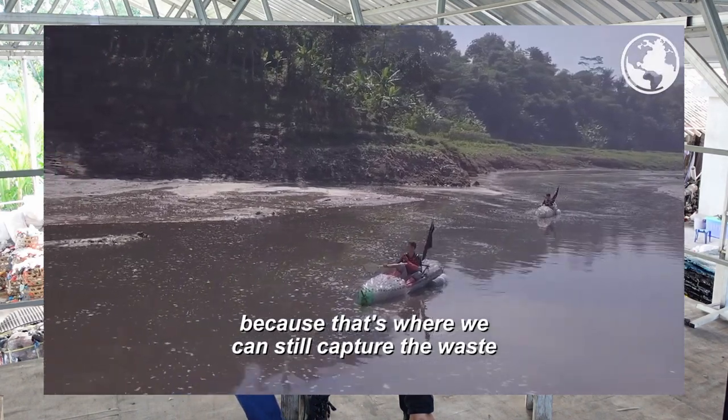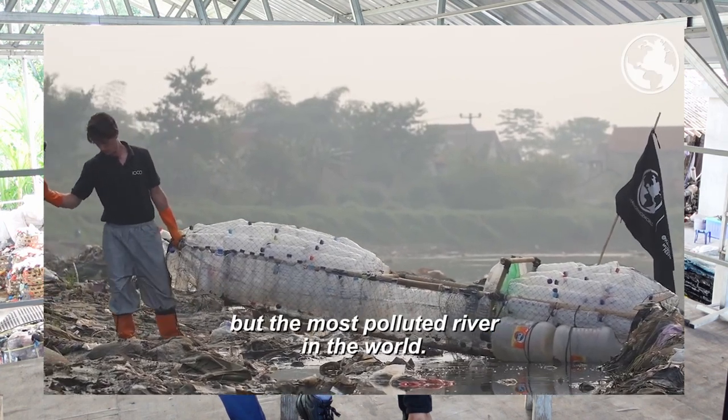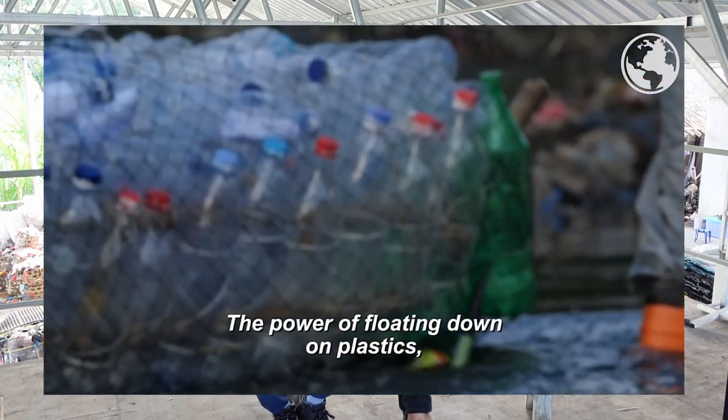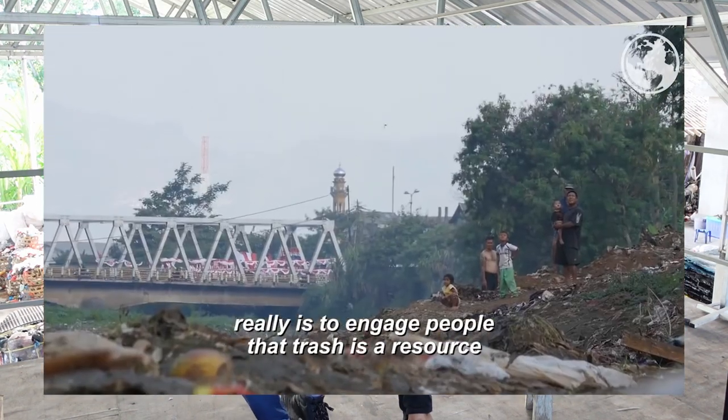It goes right through the city of Jakarta, the capital city, where Gap, H&M, Zara — a lot of the fashion brands — were doing all of their dyes on factories alongside the Chitarum, so the river can turn black, red. And so we had a crazy idea of going down it on a two-plastic-bottle kayak with my brother, creating a crazy campaign to show people and to make plastic pollution front-page news.